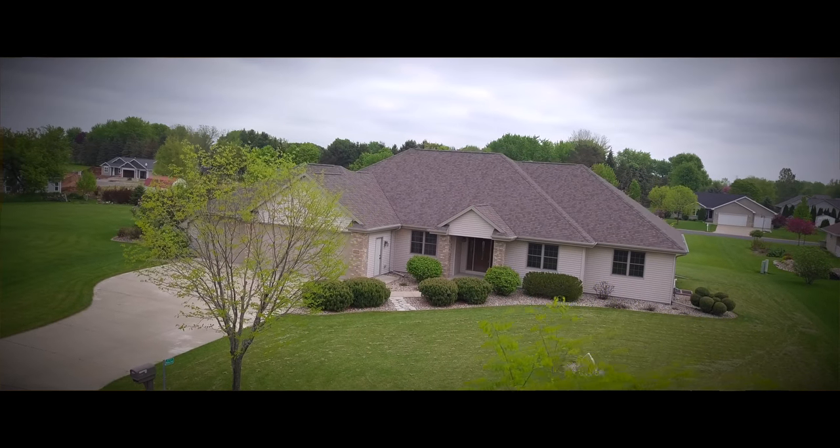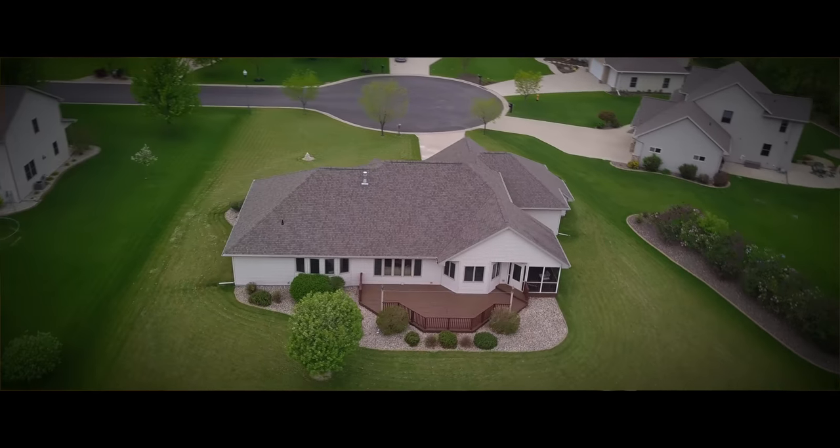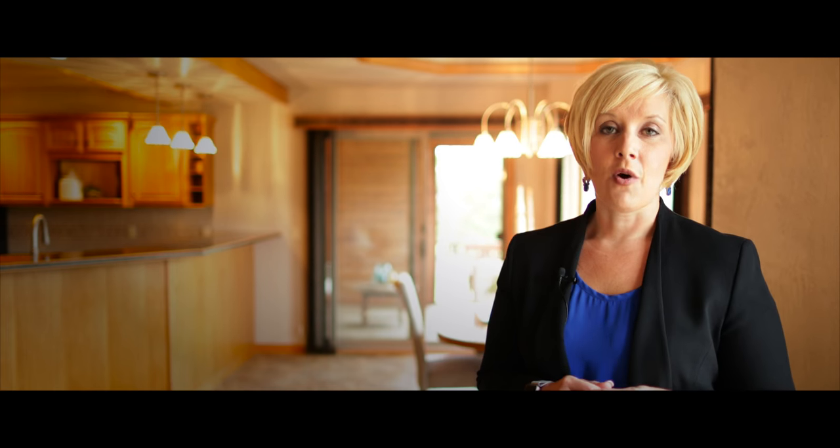Today, we're at N1634 Diamond Court in Greenville. This is a home that we just listed for sale. When I walked into this home, the house was completely vacant — empty, neutral walls, neutral palette. And I immediately knew that this was a house that was a great candidate for our staging program.